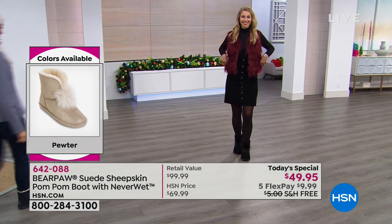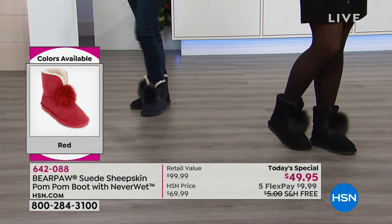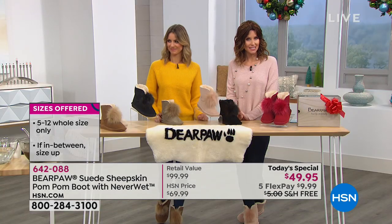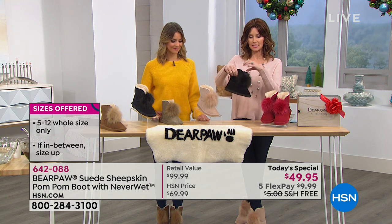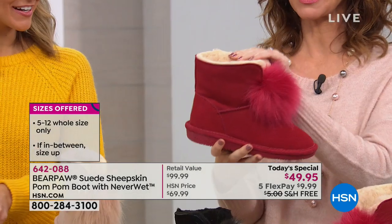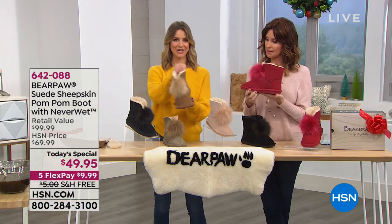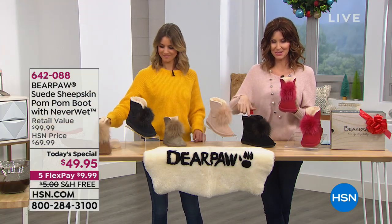Erin is wearing the black and Donna's coming out in the navy — we'll see them live in action. She has it styled with tights and a skirt, looks adorable. Donna's got it on with jeans. If you live in jeans for the fall and winter, that's a really great one — such a unique color, really expensive looking. Sizes five through twelve, whole sizes only, but size up if you're a half size. It also has a really nice just-above-the-ankle fit, split in the middle. We also have two additional colors: the red — perfect for the holidays, kind of like a cranberry — and the iconic hickory. So five colors: hickory, navy, pewter, blush, black, and red.